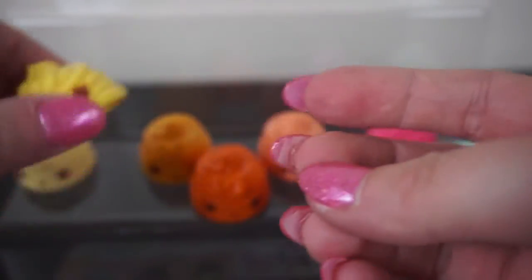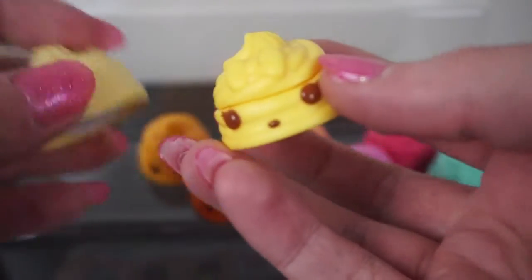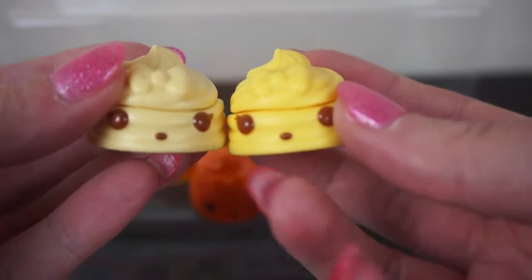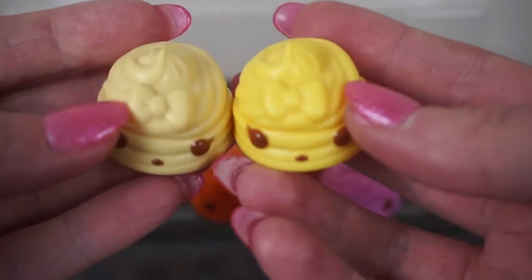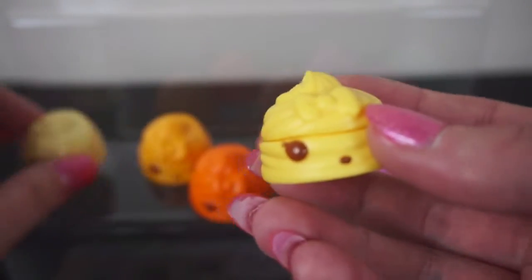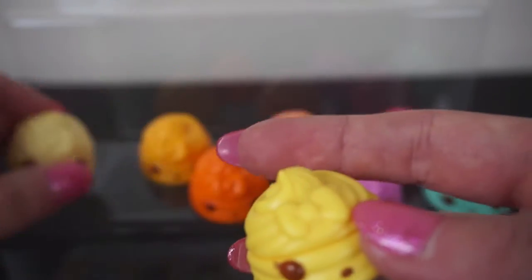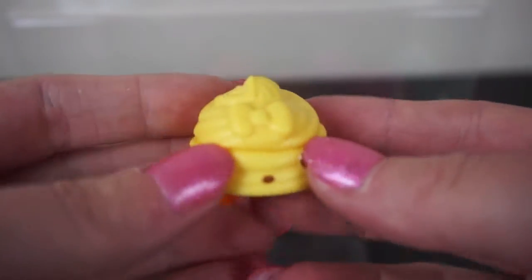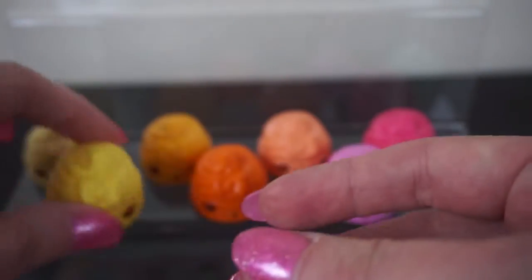The next one you can get is Nana, so it's meant to be banana flavoured or scented. There's an ever so slight difference between the two. Nilla is more of a cream colour, while Nana is definitely more yellow. So if you get a yellow lip gloss Nom, it's probably the Nana one.